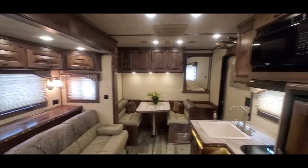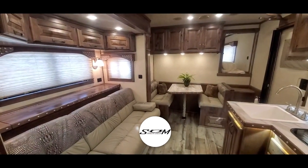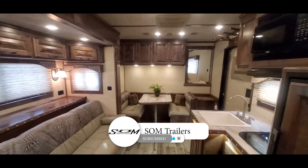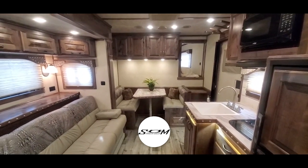Really nice little trailer. Colors worked out great. Do us a favor — hit that like and subscribe. You'll get instant notifications when we post new inventory. Thanks for checking us out. SOMTrailers.com.